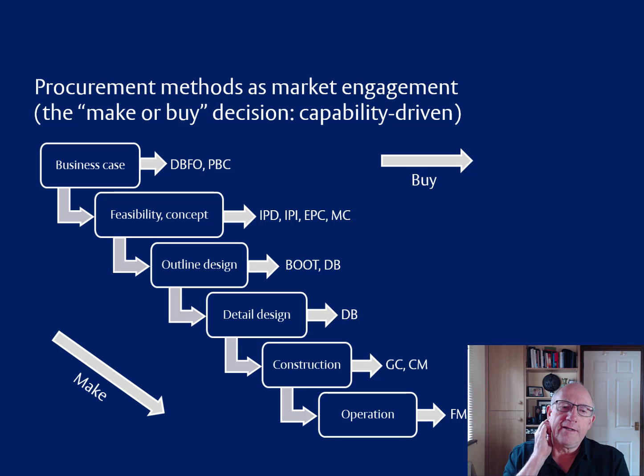In this slide, what I'm saying is that if we go to the market at the point where we're thinking about the business case and we want a company to come and help us and take us through the whole process, then we would end up in a DBFO or performance-based contracting situation. But if we bring the resources in-house — even if it's consultants — and we develop our own business case and then go to the market wanting a firm to take us from the feasibility stage and concept design all the way through to conclusion, then we would be going into IPD, IPI, EPC or management contracting.